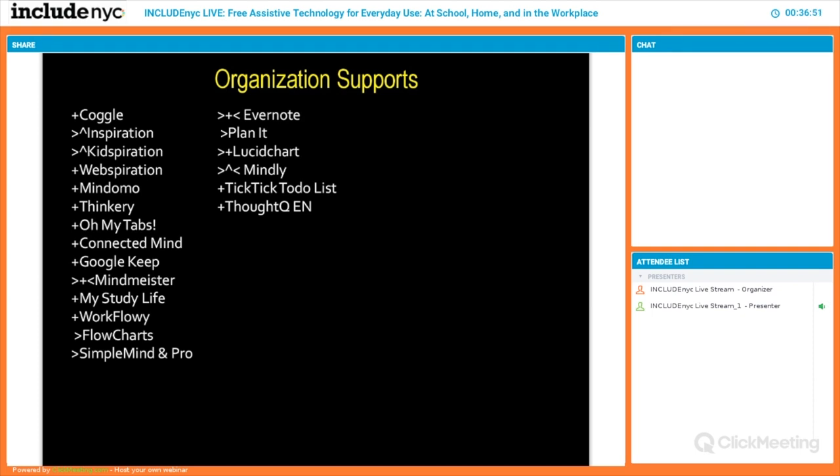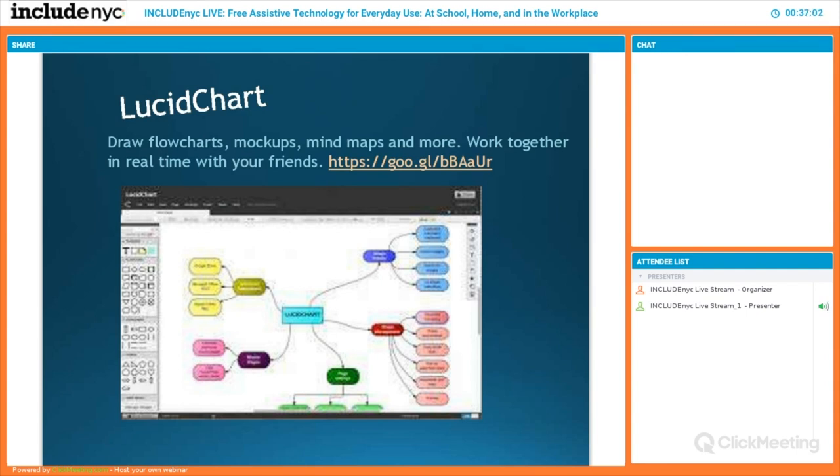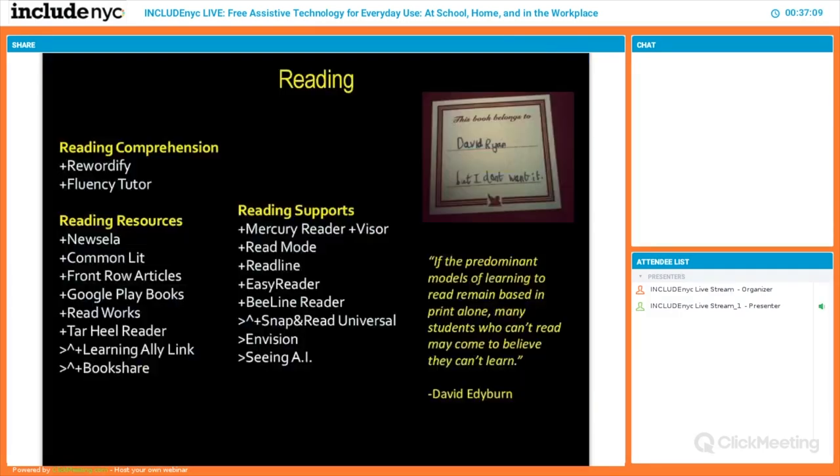Organizational supports help people from elementary school all the way up to the workplace — I actually used one of these tools to organize a dissertation. These tools help you organize your ideas with mind maps that turn right into the paper you're trying to write. From a teacher's perspective, a graphic organizer alone is considered assistive technology. These tools let you try a variety of formats to make things personally accessible — a kid filling out a concept map, pressing a button, and it turns into an outline.